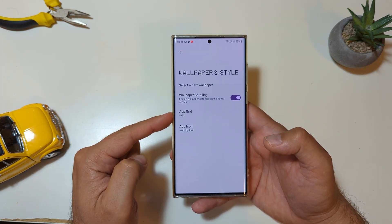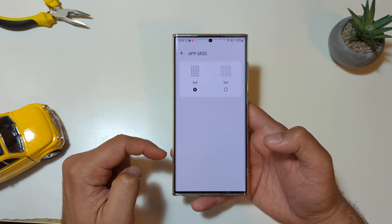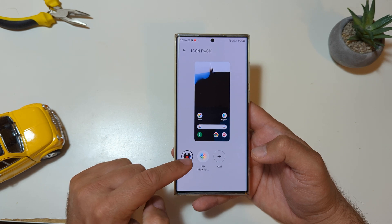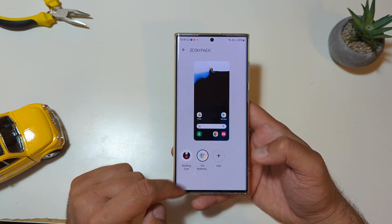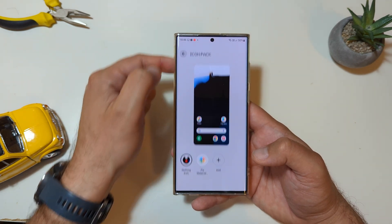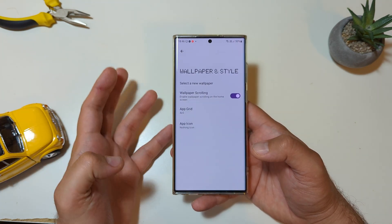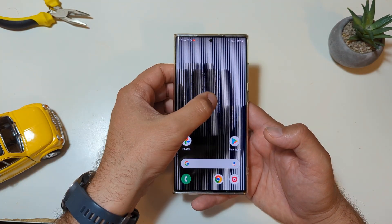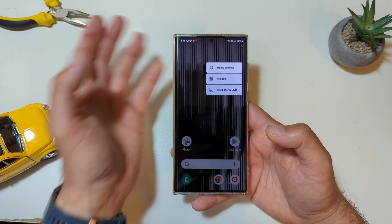Let's go to Wallpaper and Styles. We have the scrolling wallpaper, the grid option, and the icon option — either the Nothing icon pack or whatever else you have. What can I say, guys? This is really just not a lot right now, but probably because it's a beta version. It really looks like not the full thing, not the final product.